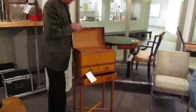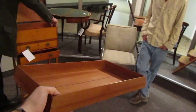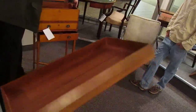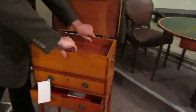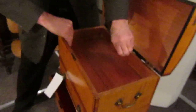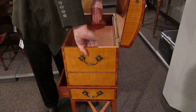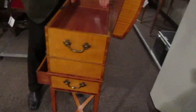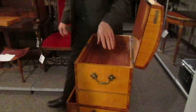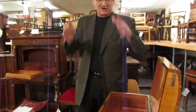One small drawer. Spanish cedar lined. Tight fit. But the thing I like about it is when you put that in there and you push down — it's just air coming out around the edges.